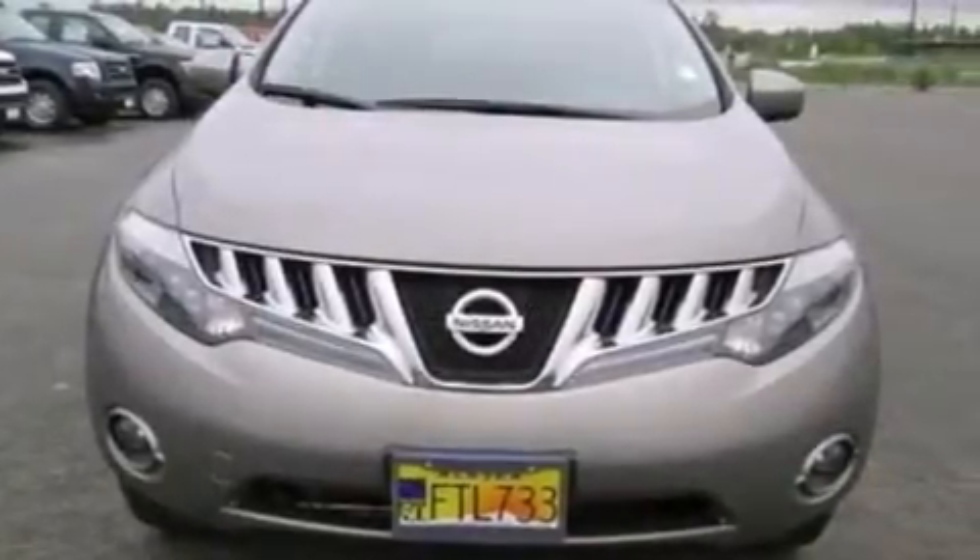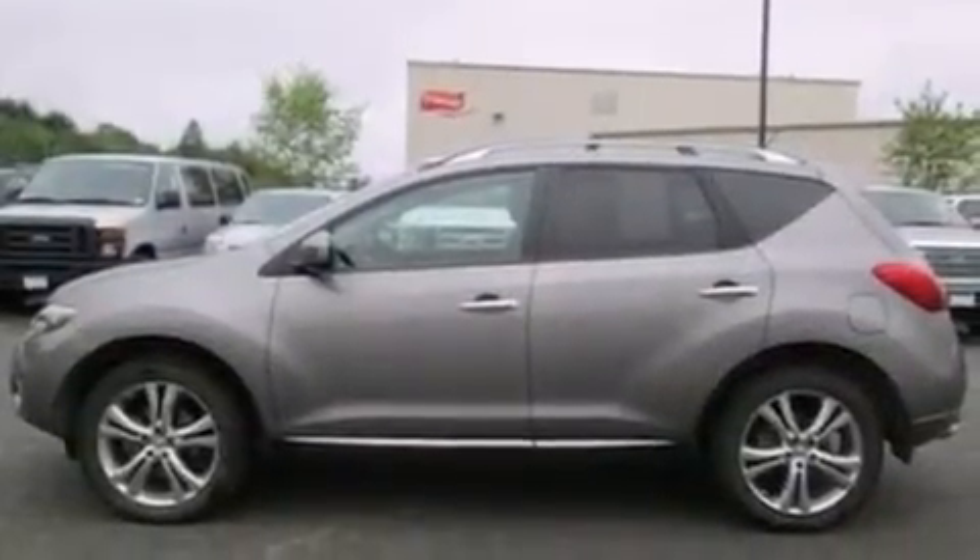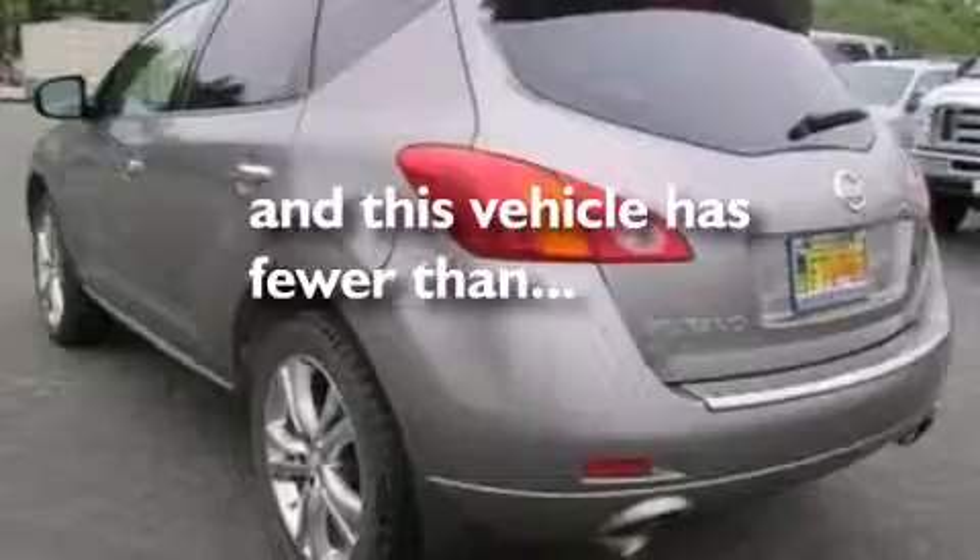Front and rear reading lights, four-wheel disc brakes with ABS, a four-wheel independent suspension, and this vehicle has less than 49,000 miles.